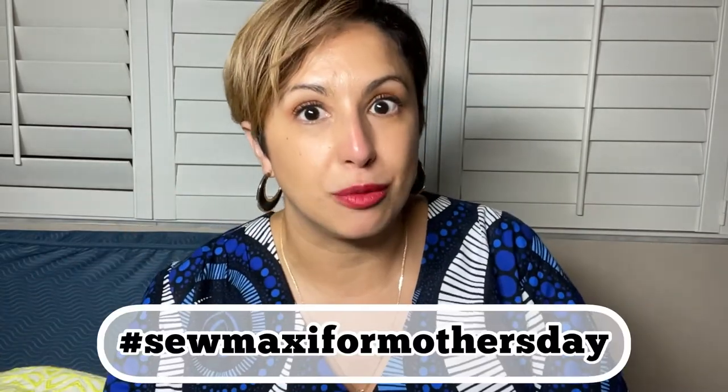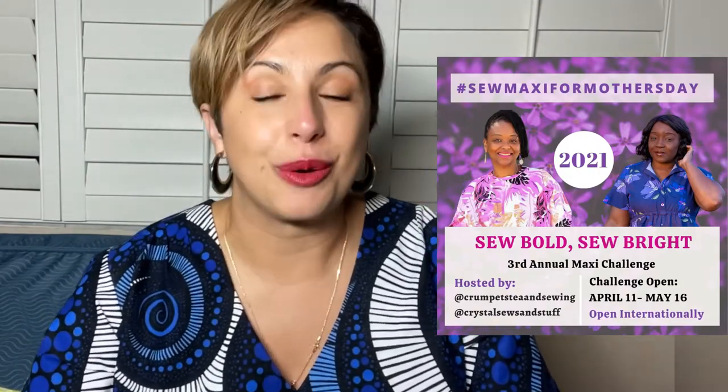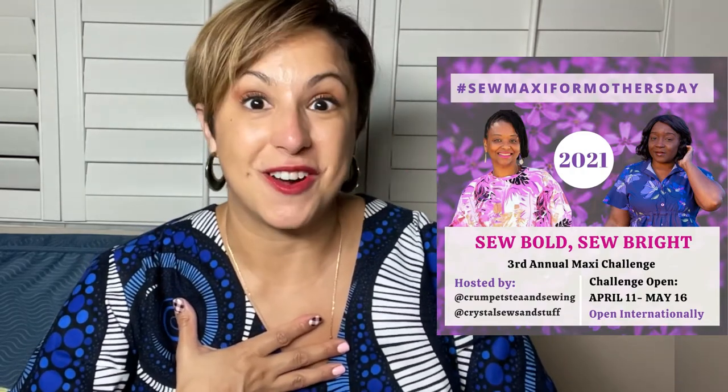I'm really excited to tell you that I'm one of the six ambassadors for the Sew Maxi for Mother's Day Challenge. The challenge is hosted by Crystal from Crystal Sews and Stuff and Tea from Crumpets Tea and Sewing, and this is their third annual challenge. The theme this year is bold and bright.